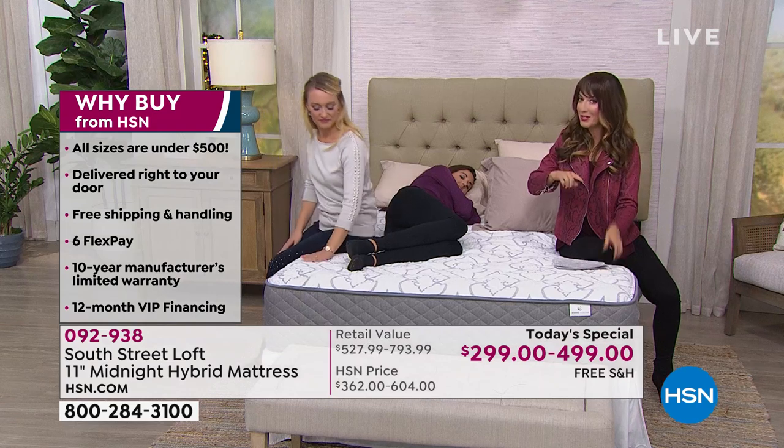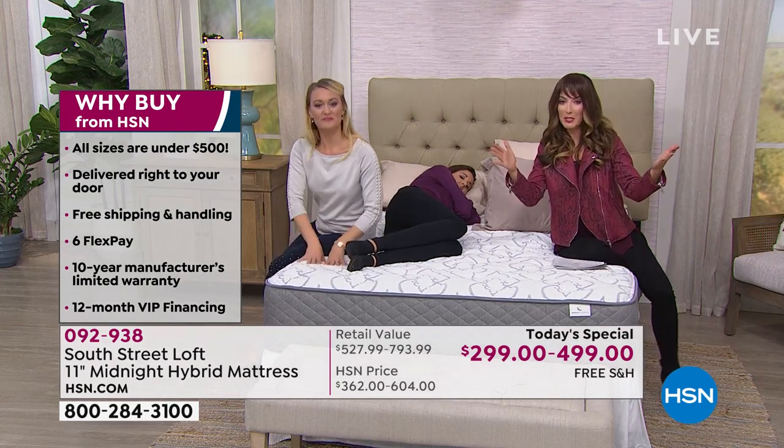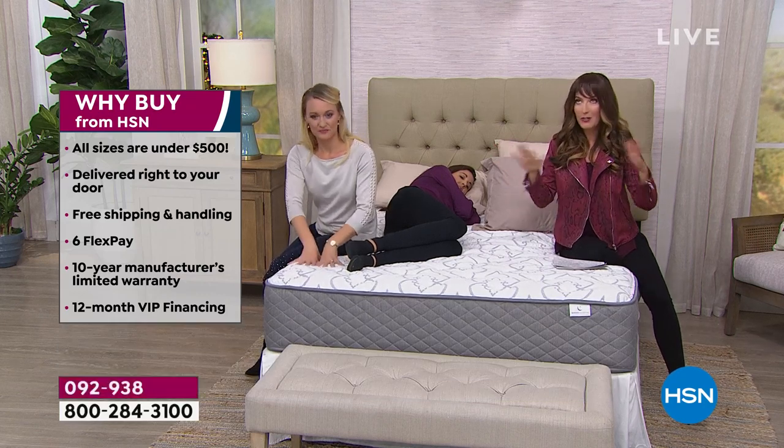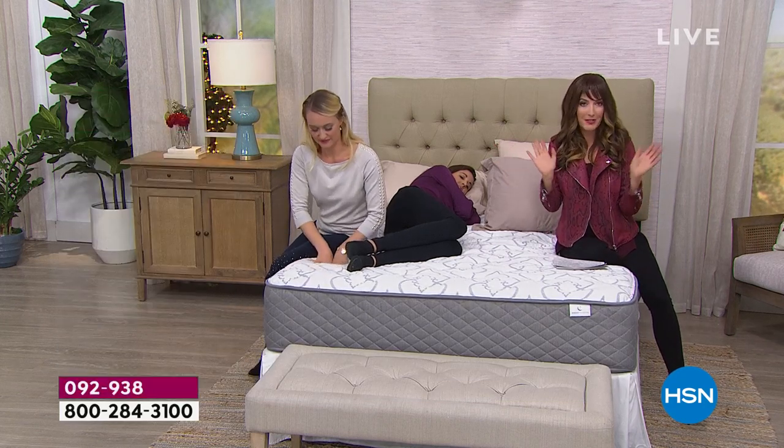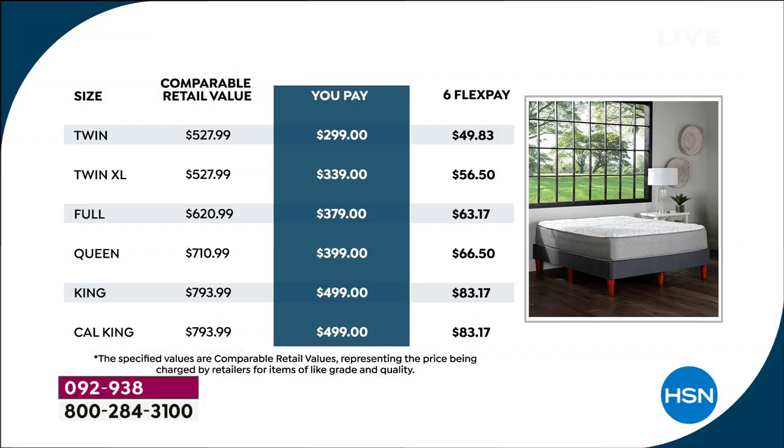All you do is pick your size and decide how you want to pay — FlexPay with interest-free monthly payments. Anyone can do FlexPay if you have a major credit card: MasterCard, Visa, American Express, Discover, or even PayPal. You can do monthly interest-free financing, and all sizes are under $500.